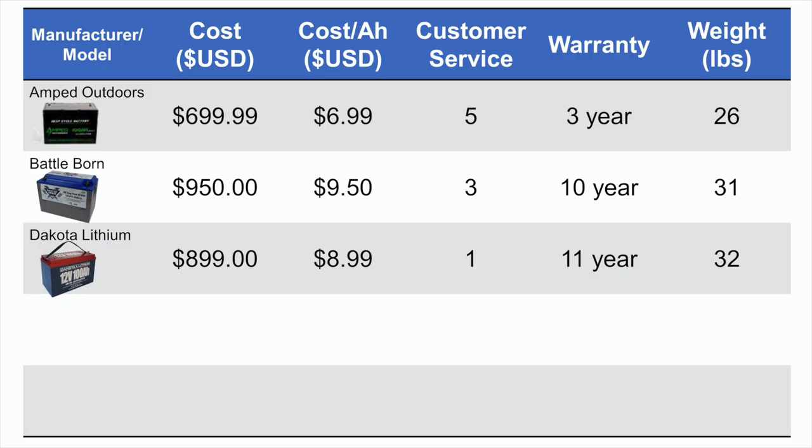Next up was Dakota Lithium, which has a strong reputation in the industry and is deeply involved in a lot of bass fishing tournaments. I've actually used these for my ice fishing equipment. They cost about $900 — $8.99 per amp-hour — have the industry-leading warranty of 11 years, and weigh about 32 pounds. The issue with Dakota Lithium is that they never replied to any inquiry I sent them, and that's actually been true for me for the past year across various topics. I had to give them the lowest score possible on customer service.